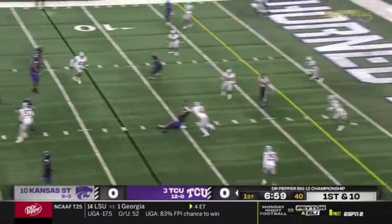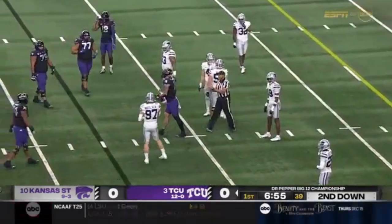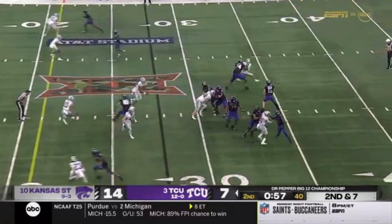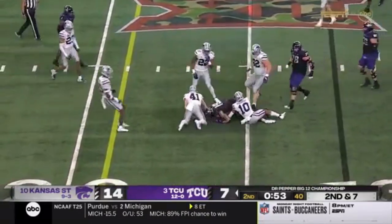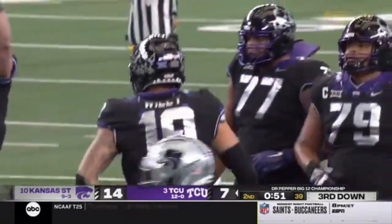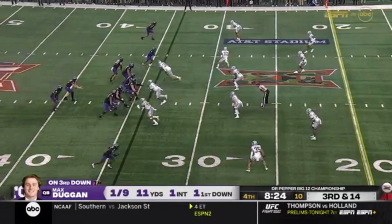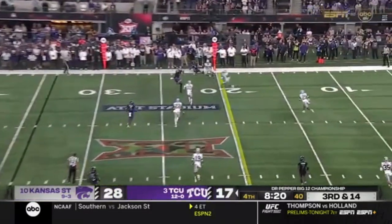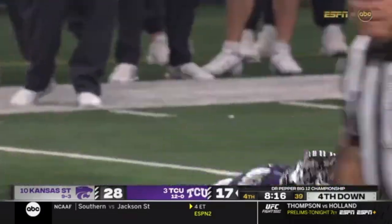From the pocket, trying to make the catch while sitting on his back, is Wiley. Duggan across the middle — it's by Wiley. Duggan has time, delivers a high throw, catch made by Wiley, the tight end.